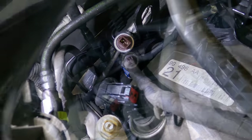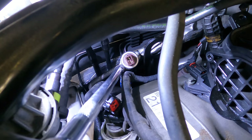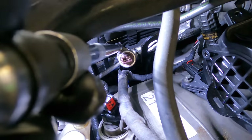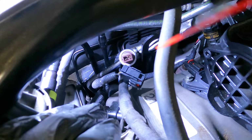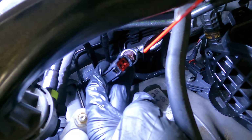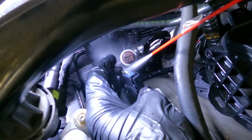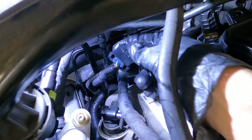There we go — let's apply some torque action to this. And click. Now I want to get all the old oil off this connector and out of that connector as much as possible. I'm probably not going to get all of it cleaned out, but as much as I can. Let's dry it off with my OSHA-approved air gun.